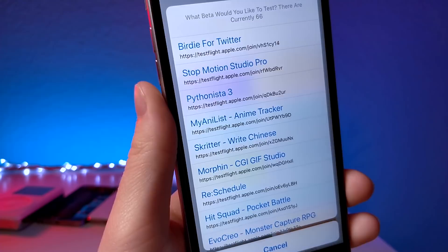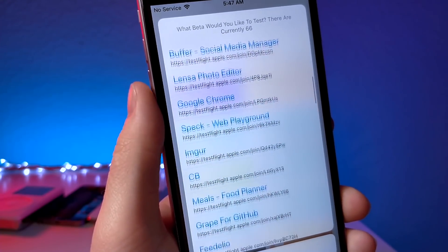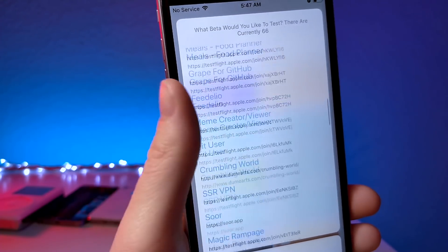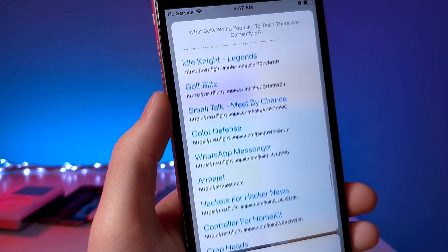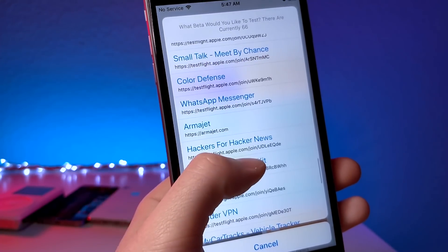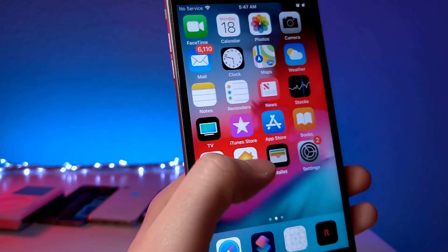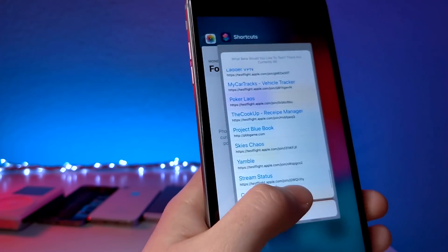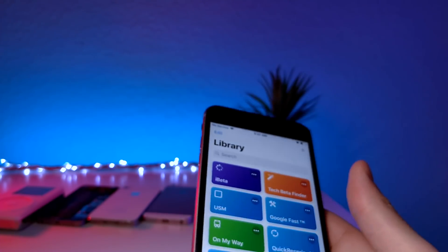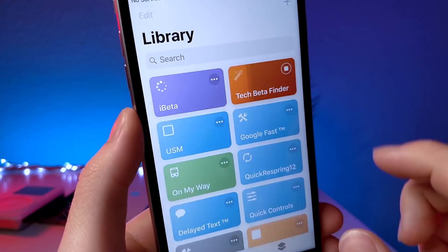The first one is called iBeta. Basically, what it allows you to do is find betas for applications that haven't been released yet, or get a new version of an app before the update is officially released. This was made by Boom Hacks, Apple Addict, and Mr. R — I will link them all down below in the description.